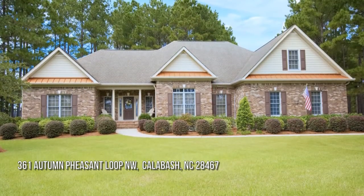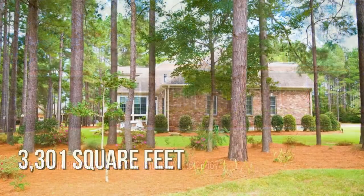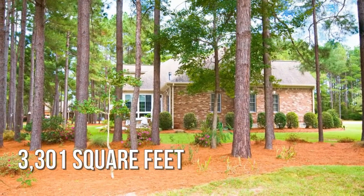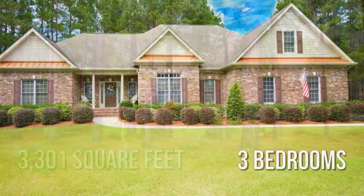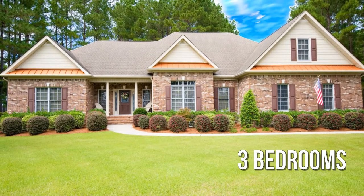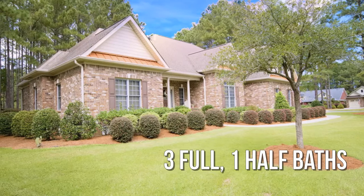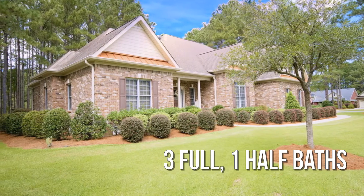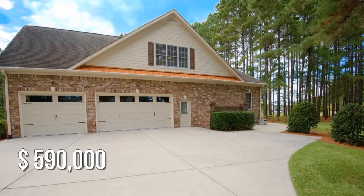Looking for the home of your dreams? This spacious property offers over 3,300 square feet of living space, featuring three bedrooms, with three full and one half bathrooms. This property is currently listed for under $600,000.